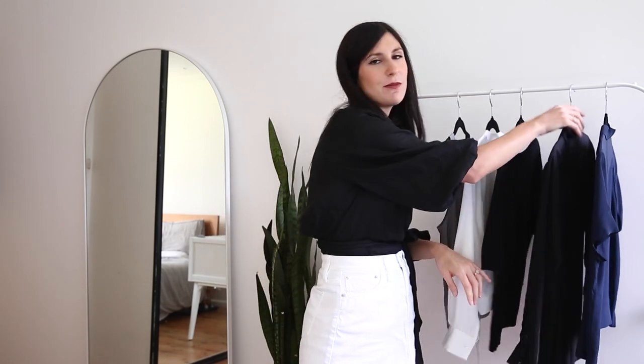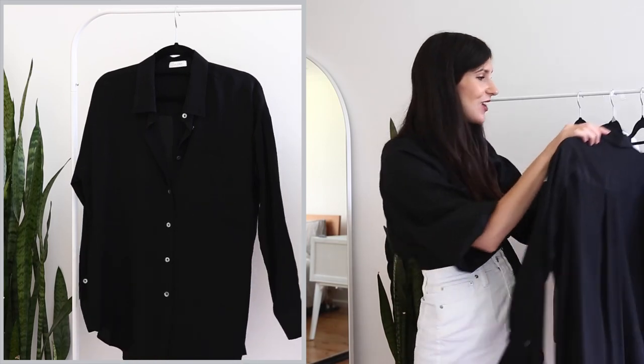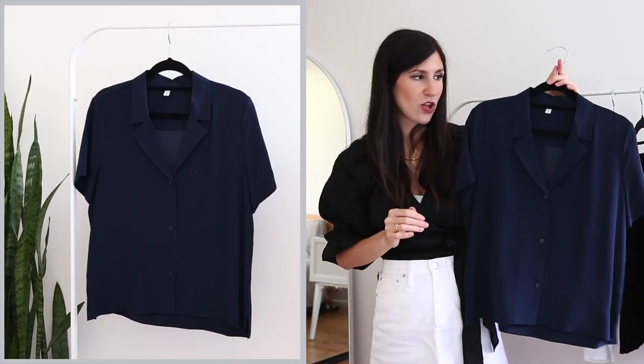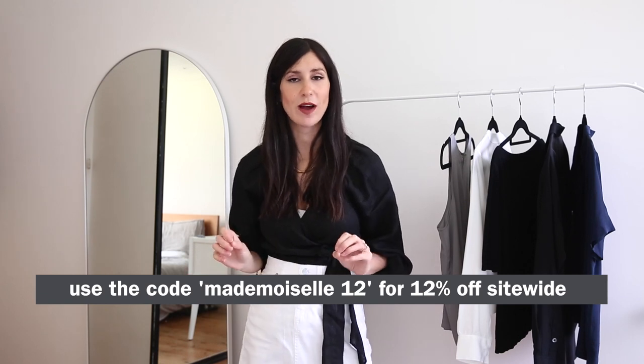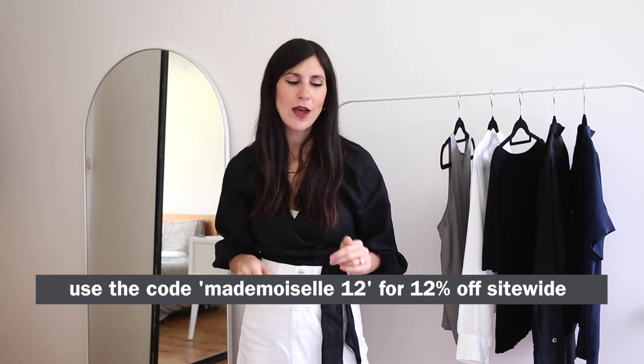The other two items I'm styling in this video include this black silk blouse, which you will have seen me wear many times including in my 'what I wear in a week' videos, and also this navy silk notched collar shirt. If you've been thinking about buying something from LilySilk, I do have a discount code for 12% off the entire site — it's madamswell12. I'll have that on screen and in the description box below, along with links to all the blouses and sizing info.